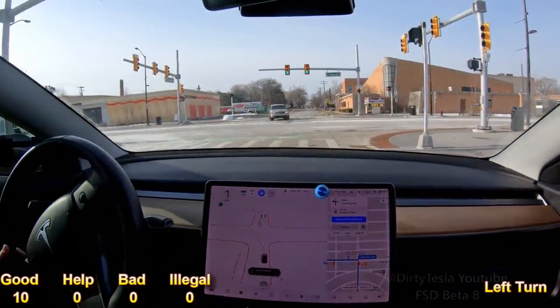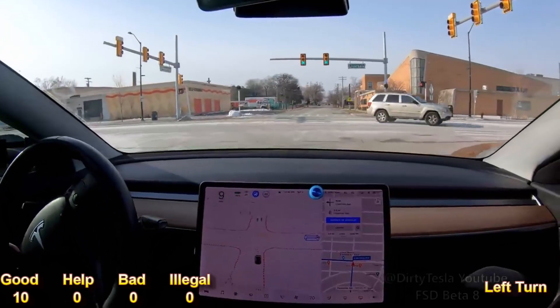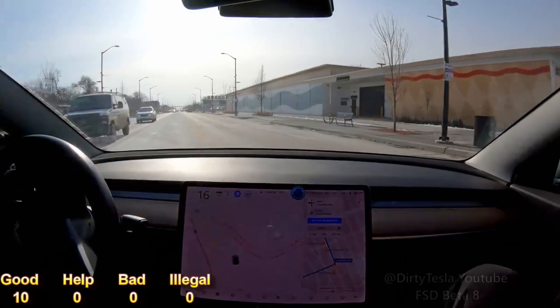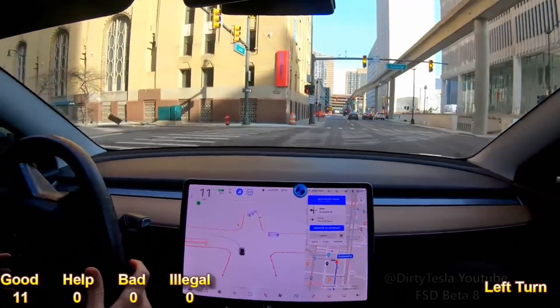We're green. It says waiting for cross traffic — he's turning left though. And there we go. Really, really good job. Sick. It is.